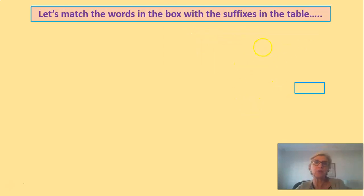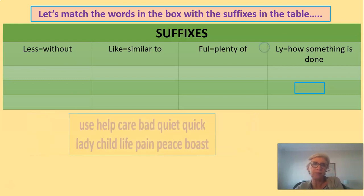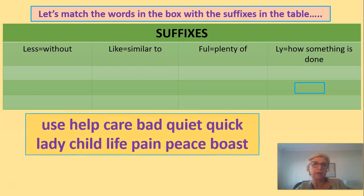Let's match the words in the box with the suffixes in the table. We are going to use these words in the little box — let's go for it. Right: useless.